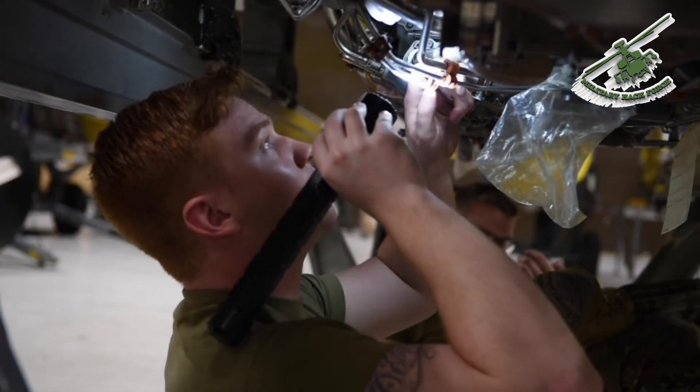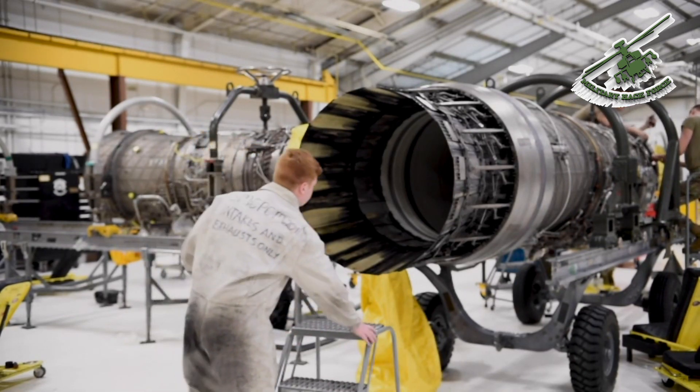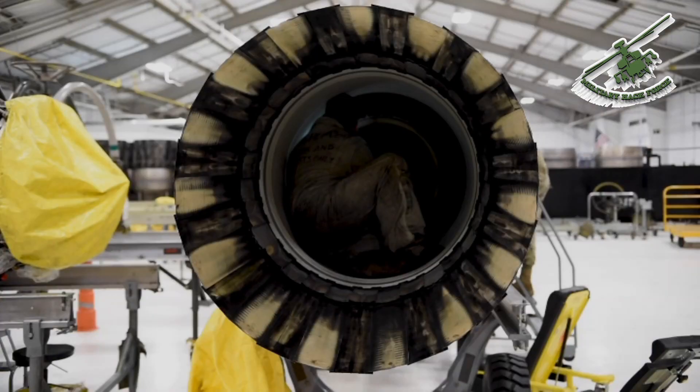Inspections are very important because out on the flight line when they're in a jet, you can't inspect every component on the engine. So while we have them back here and we're already tearing them apart, it's great to go ahead and get a good look around on it. The exhaust inspection — basically the exhaust on the engine will open and close, so it has a lot of moving parts that can bind up on it.